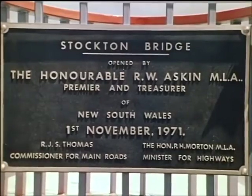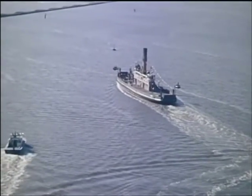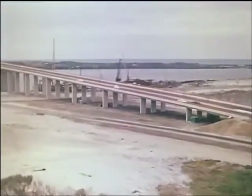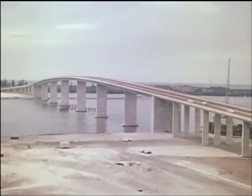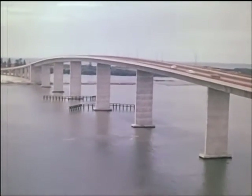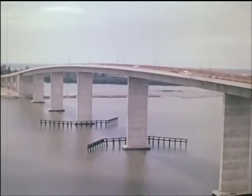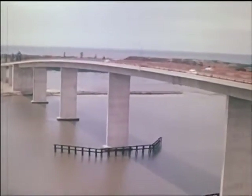The Premier cut the ribbon to open the bridge and unveil the commemorative plaque. Meanwhile, the Kundaloo, representing the three ferries now supplanted by the bridge, paid a ceremonial visit to the site before going into well-earned retirement. Stockton Bridge, the longest so far built by the Department of Main Roads, takes its place with other great bridges as a symbol of the dynamic progress being achieved in the network of main roads in New South Wales. This graceful bridge and its approaches, costing six and a half million dollars, provide a vital link in this network of road communications. For the many travellers over the Hunter River, a new era begins.